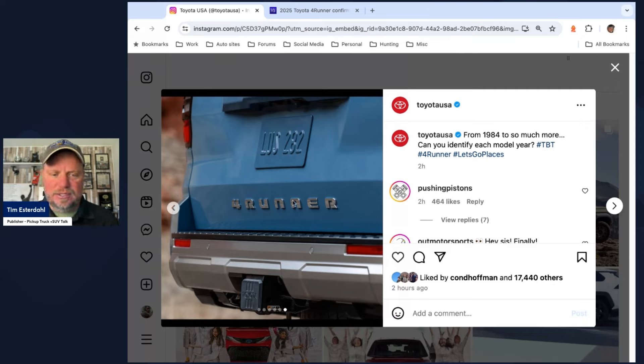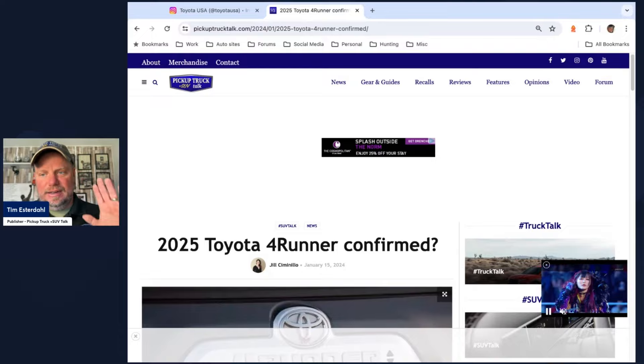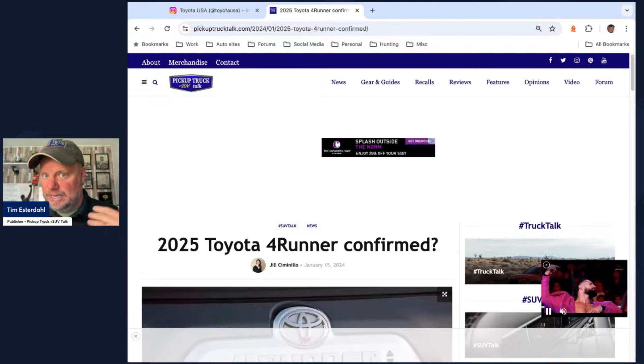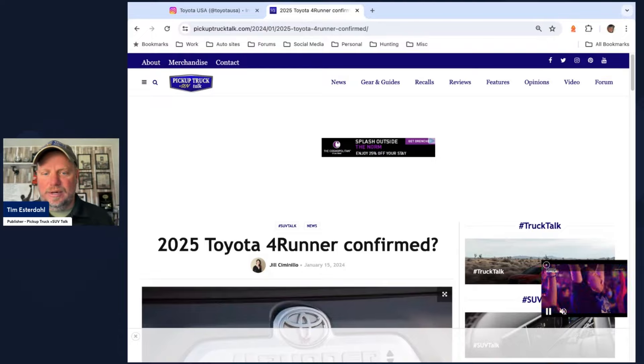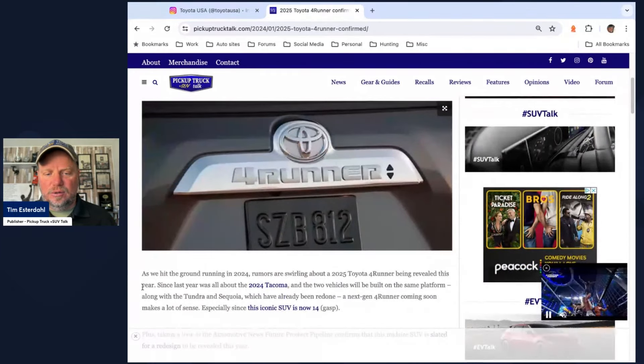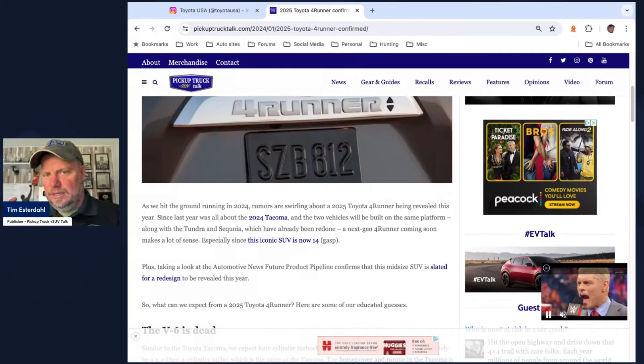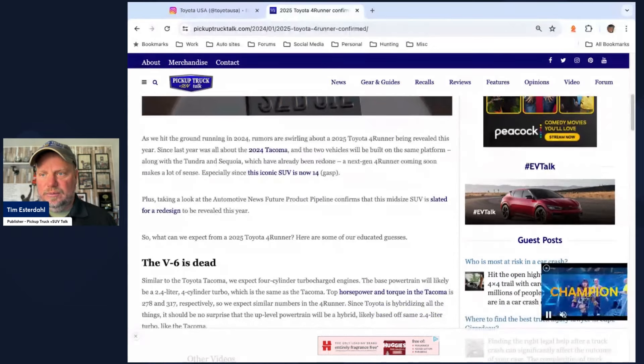So we've got the rear image, very similar to what the 4Runner has been. We wrote a story back in January — it was confirmed to come out this year. My assumption based on my travel schedule is that in a couple of weeks I'll see the 4Runner in person. This was the rumor from Autonews.com: it's supposed to come out sometime this year, redesigned and revealed this year, out later in the fall.